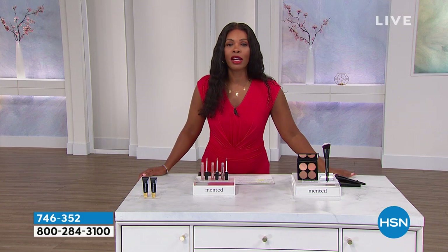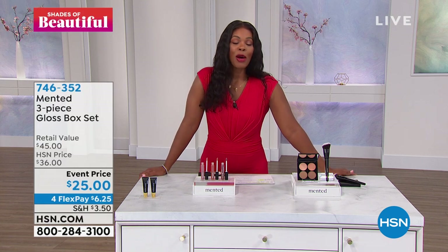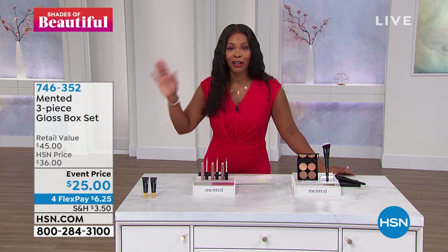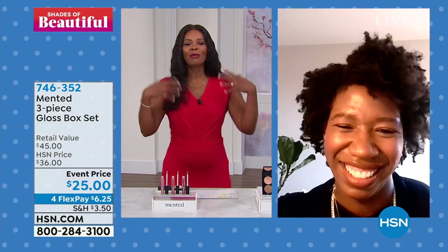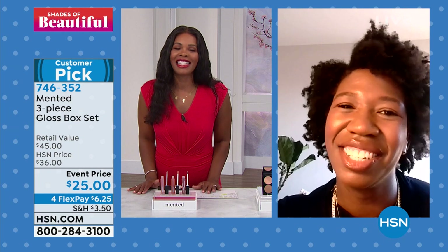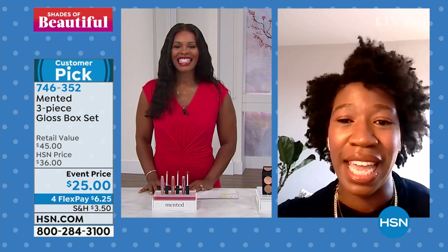Amanda Johnson, who is one of the co-founders of the brand, is joining us. We always love to say Harvard grad, who has brought to us a brand that we can all love. Amanda, it's so good to see you. Thank you for having me. I think this is the perfect product now that we're all taking our masks off and getting back outside.